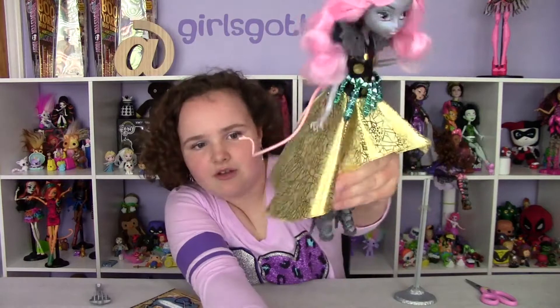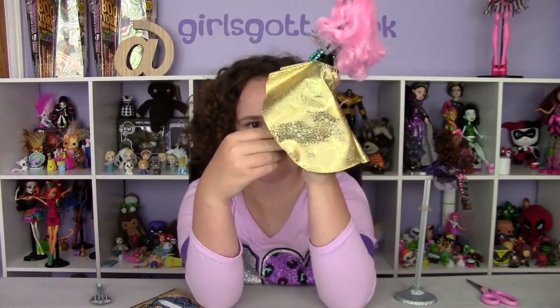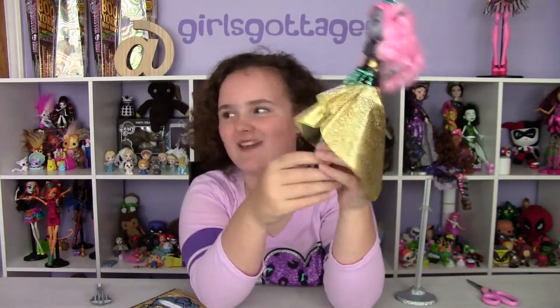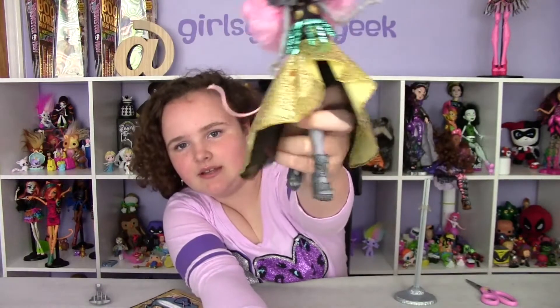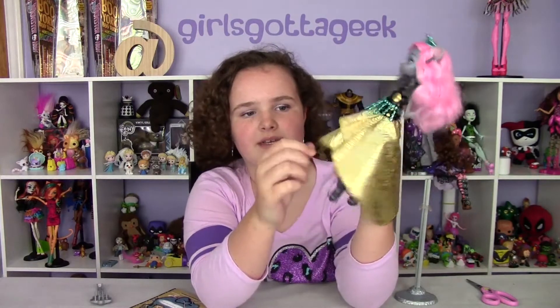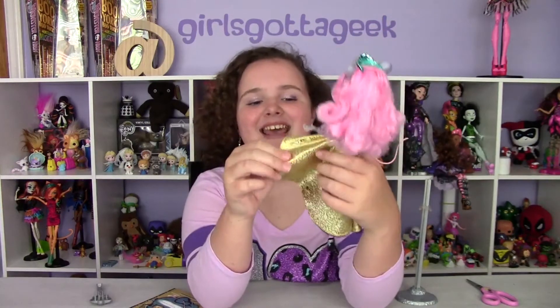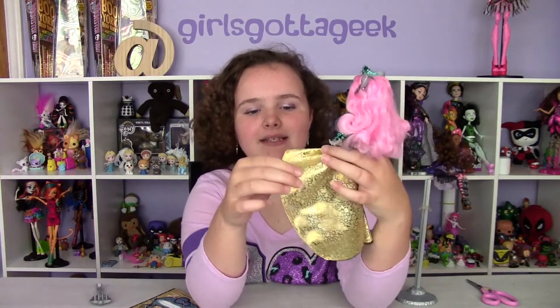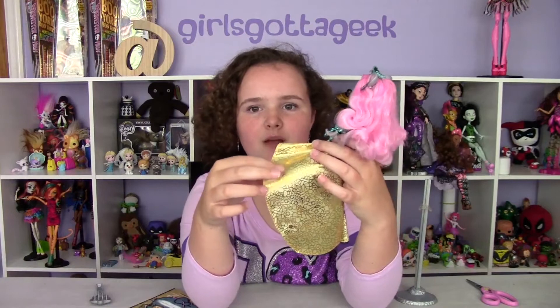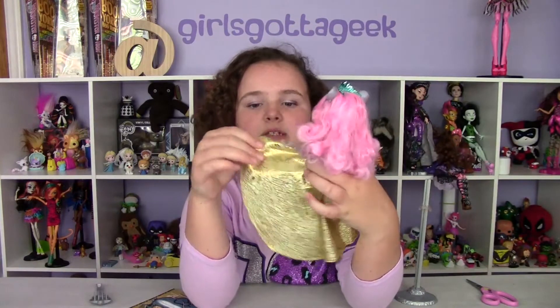Her shoes are so cute and they have pink and teal sparkles and they're gray. She's got a net under her dress, which is really cute. Mom said it kind of looks like Lady Gaga designed all their dresses, which is true. She also has a broken rock pattern — like a crystal diamond pattern on her dress.